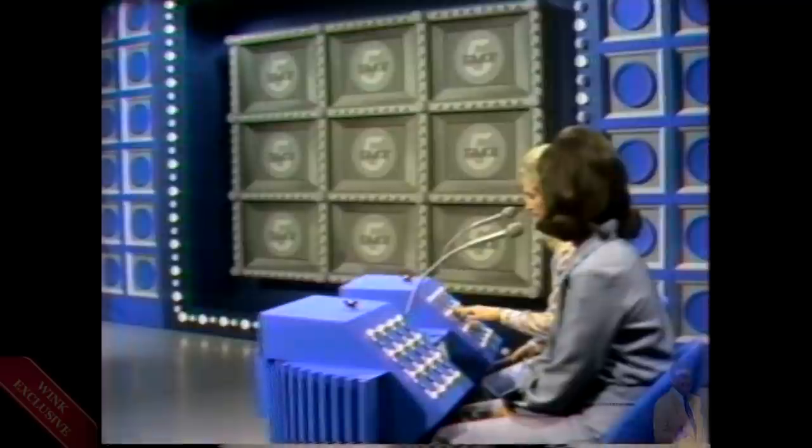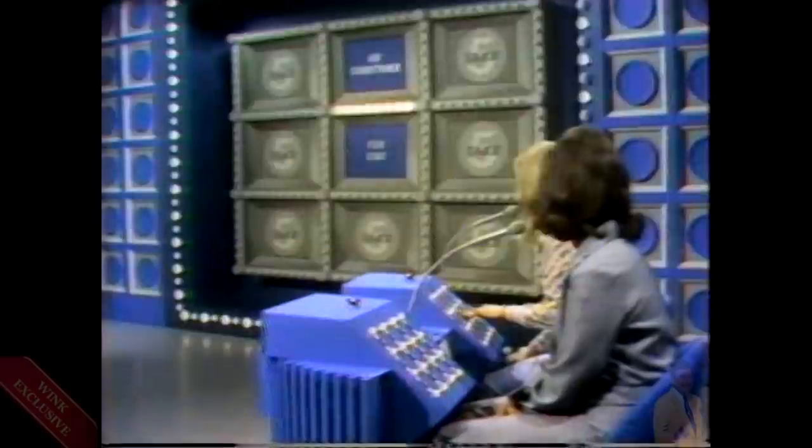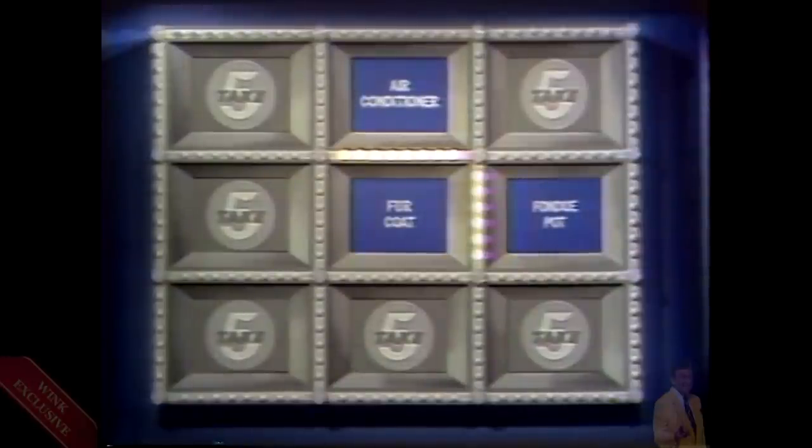Look at the console in front of you — it is an exact replica of the game board to your right. Show us where you'd like your links placed. That will reveal the two prizes adjacent to it: an air conditioner and the magnificent blue fox coat, which is worth $2,100. Mary, you have one more link coming to you — between the fur coat and another prize. There's the fondue pot we mentioned.